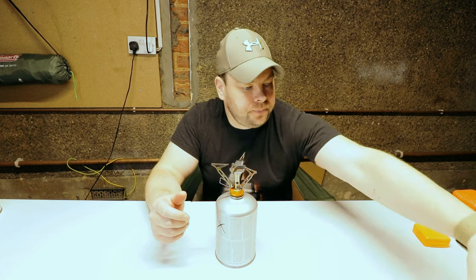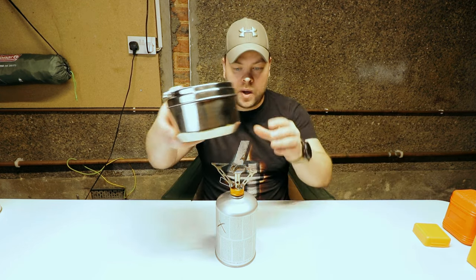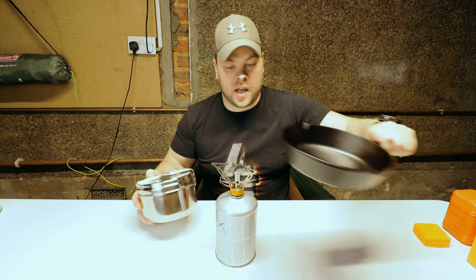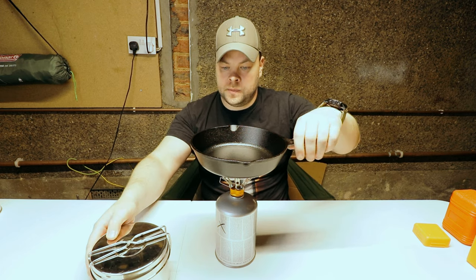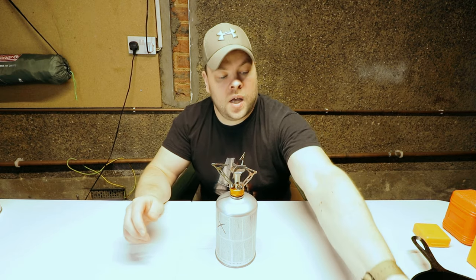As an example, I'll show you my cooking set. I have my pot and I have my pan. So what is wrong with this gas burner and why am I changing?